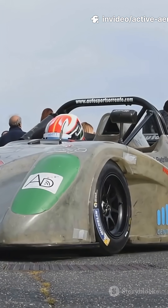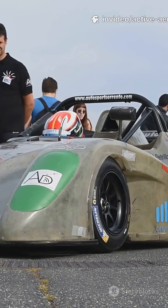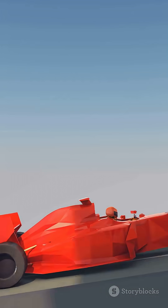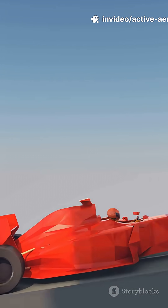At high speeds, the spoiler rises to create more downforce, pressing the car into the road for better grip. On straight sections, it flattens out to reduce drag and squeeze out every extra kilometer per hour.